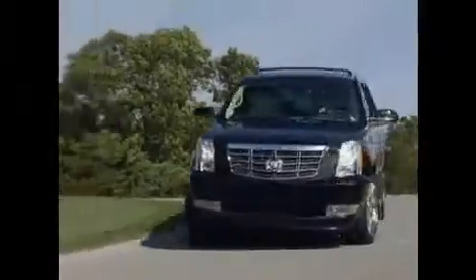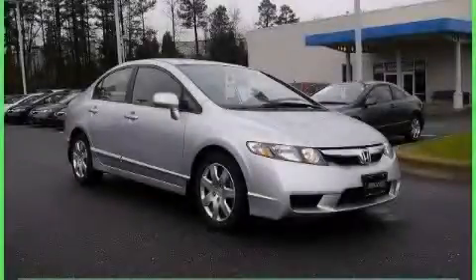Another fine vehicle offered by Rogers Auto Group. You'll do better at Rogers. This is a brand new 2010 Honda Civic Del Sol — a lot of fun in a well-sized package.